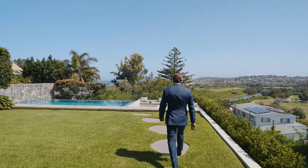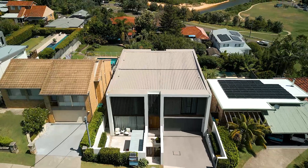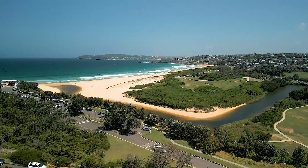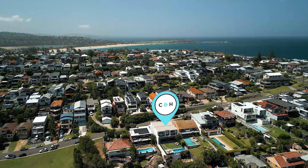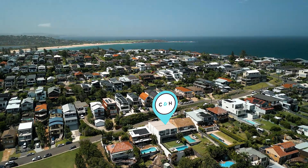The home is perfectly positioned in an exclusive enclave on the North Curl Curl headland. You can just pop down to the beach at North Curl Curl and its pristine sands and beautiful tranquil waters, or pop up over the hill to DY and all its eateries. This is literally the best part of North Curl Curl.